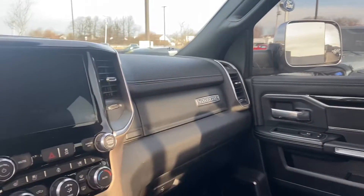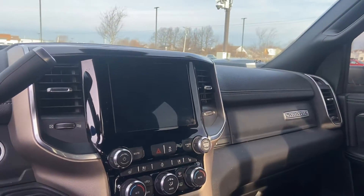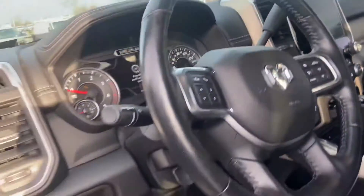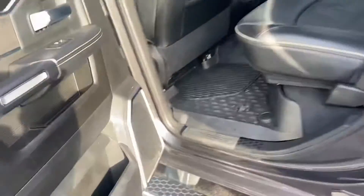There is a sunroof as well, a nice big eight-inch touchscreen with backup monitor. Looks like there are cooled seats as well. Of course, this does have the Cummins diesel.